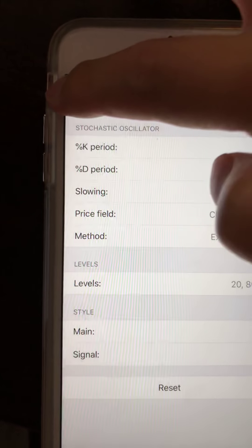So there you guys have it. It's just a quick video using the stochastic. I like the signal line because it's a lot better confirmation than the main line. And you can clearly see I have it at 5.75. So there you guys have it.